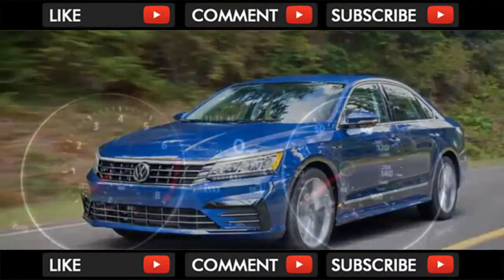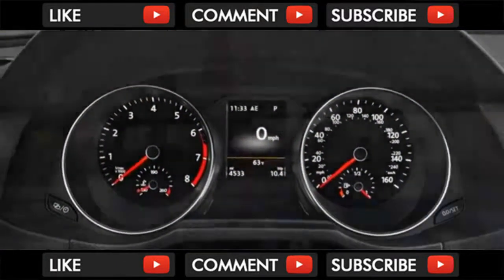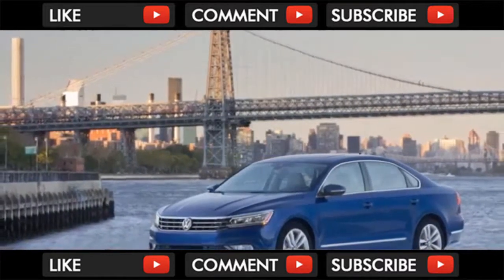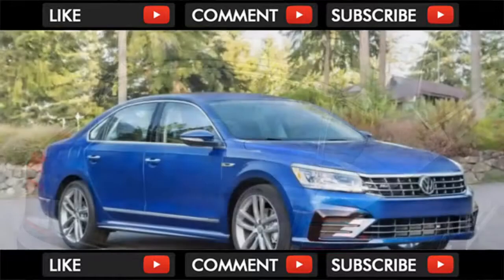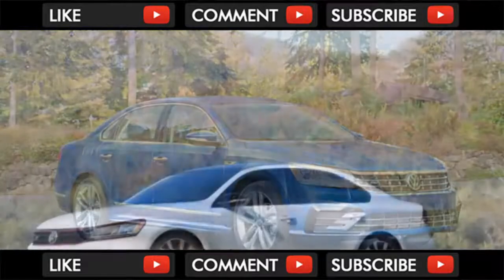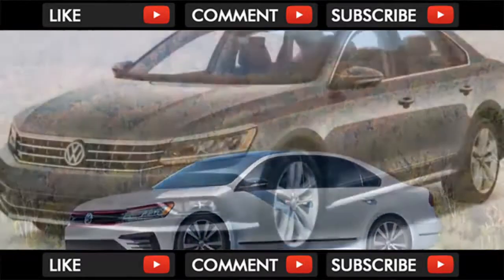The Passat SE drops the body kit and 19-inch wheels, but adds a moonroof, keyless ignition, and 17-inch alloy wheels for a hair over $27,000. Optional on both R-Line and SE trims is a package with LED headlights. The SE can be further upgraded with a technology package that adds navigation, remote start, a trunk that can be opened with a kick under the rear bumper, heated rear seats, and 18-inch alloy wheels, bringing the total to a little over $30,000.